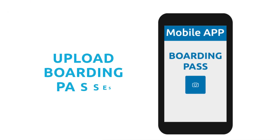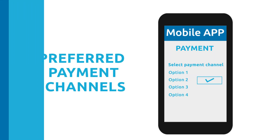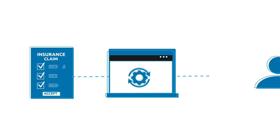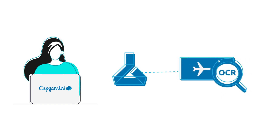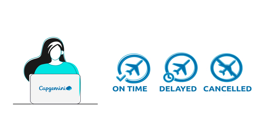Our solution uses a mobile app to enable customers to upload their boarding passes and receive payments quickly through their preferred payment channels. The majority of claims are processed automatically without human intervention. Our automation solution uses Azure Machine Learning to OCR the boarding pass and integrates with FlightStats APIs for real-time flight information to calculate the actual delay.